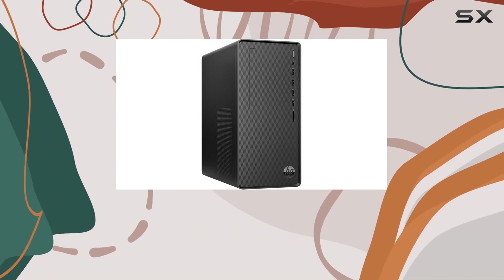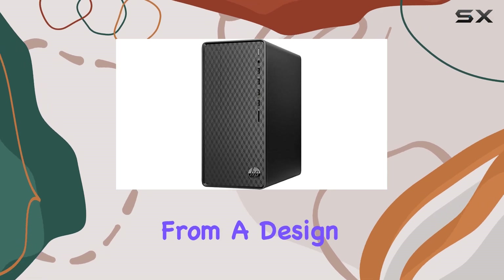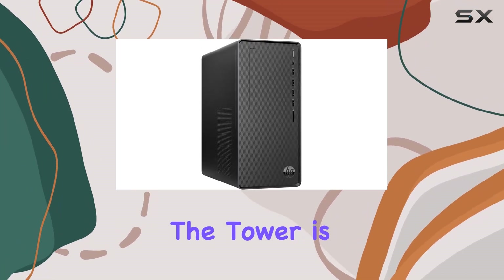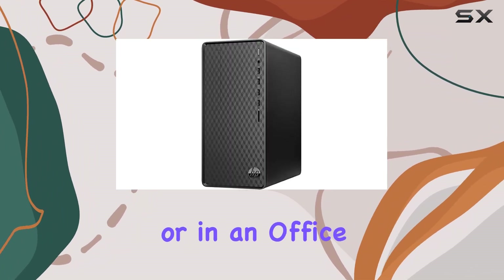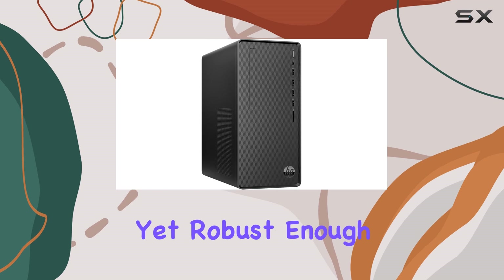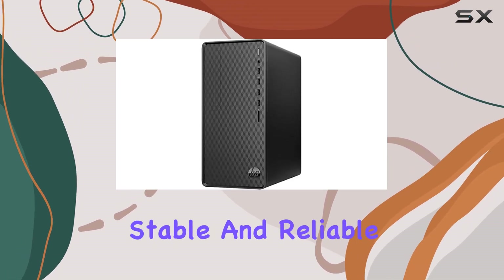With Wi-Fi and Bluetooth capabilities, wireless connections are as seamless as one would expect. From a design perspective, the tower is sleek and black, fitting unobtrusively into most setups, be they at home or in an office. It's compact yet robust enough to offer good heat management, which is essential for keeping performance stable and reliable.